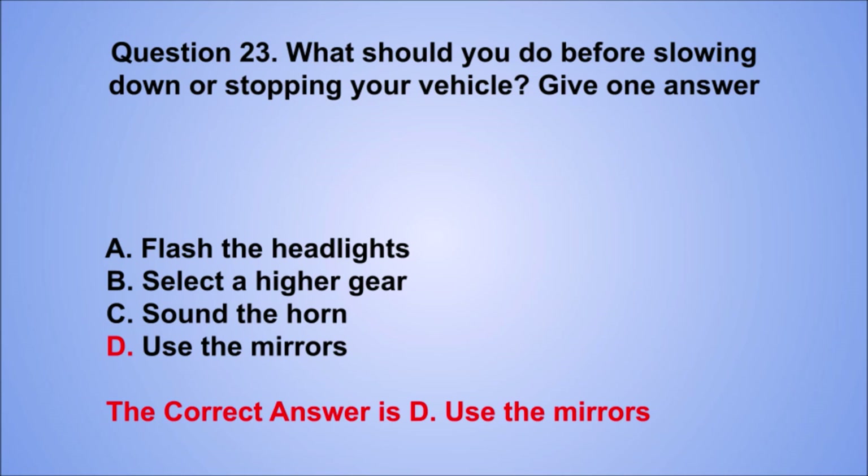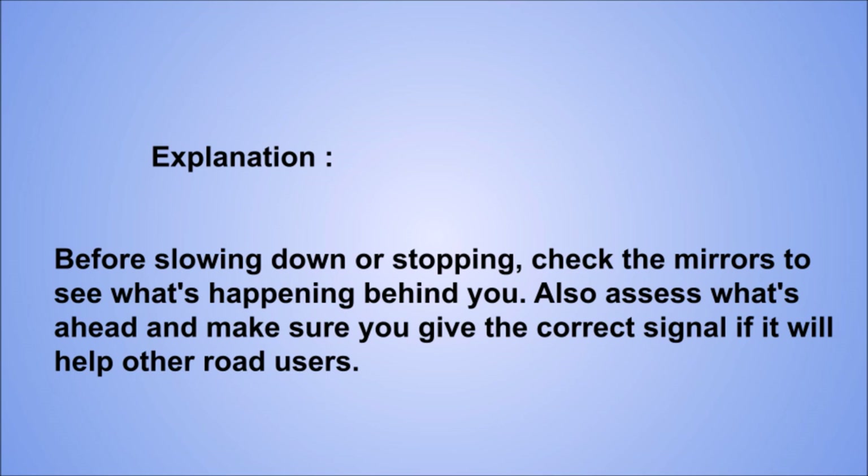Explanation: before slowing down or stopping, check the mirrors to see what's happening behind you. Also assess what's ahead and make sure you give the correct signal if it will help other road users.